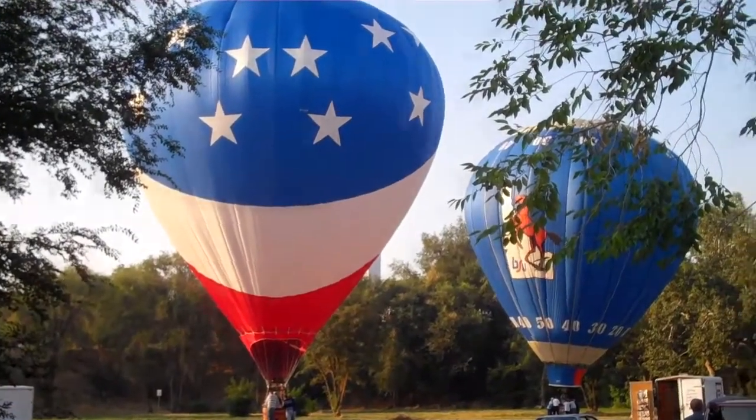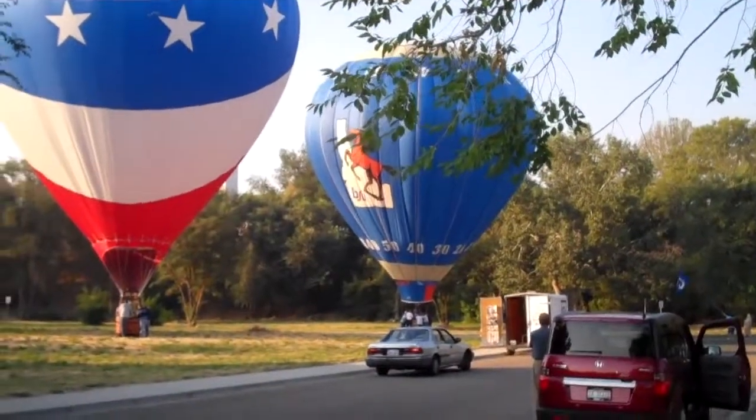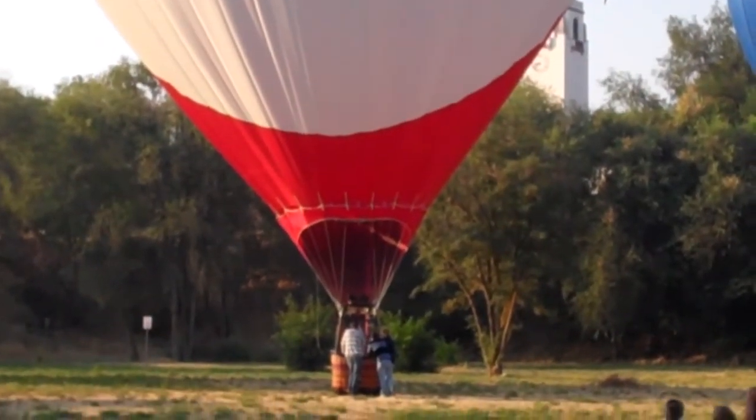Sweet America. So you got the American flag balloon and the old school Boise State logo one. That lady over there is desperately trying to make sure it doesn't fly away.